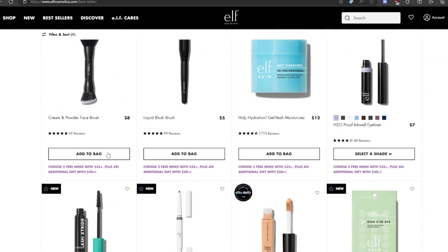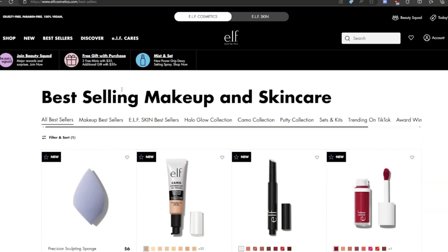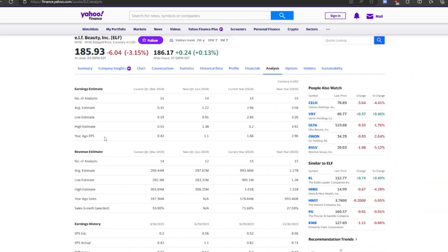Looking at analyst estimates, EPS is projected at $3.00 this year going up to $3.50 next year. Revenue estimates average $993 million this year going up to $1.27 billion next year. There's pretty much a consensus among analysts, with only about a $100 million discrepancy between the high and low estimates. That's roughly 27% revenue growth into next year.